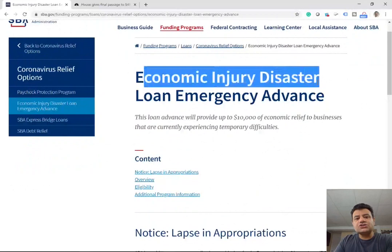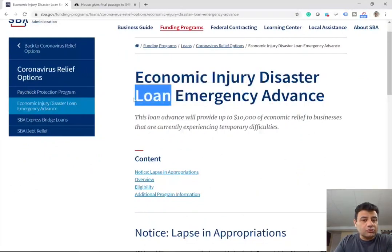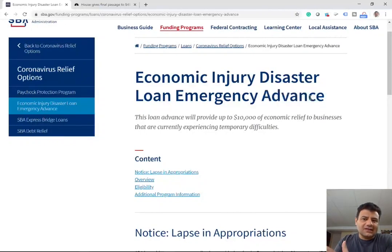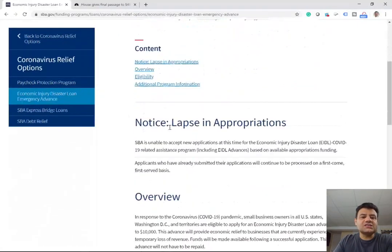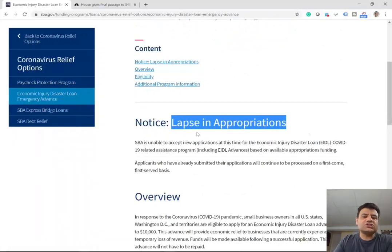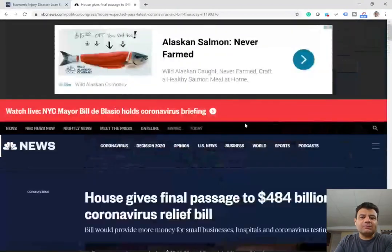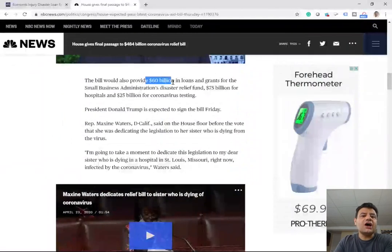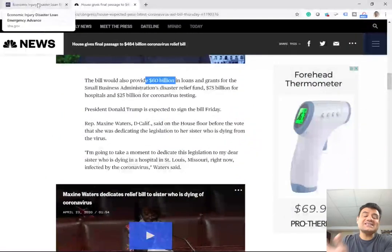It's called the Economic Injury Disaster Loan Emergency Advance. Although it says a loan, part of it is a loan and part of it is an advance. The advance is essentially a grant — you don't have to pay it back. There's a notice on the page about lapse in appropriation, meaning they don't have money for this program right now because everyone applied and the money ran out. However, the government replenished this fund with the new $484 billion legislation, of which $60 billion went to this program, and of that $60 billion, $10 billion will be grants.